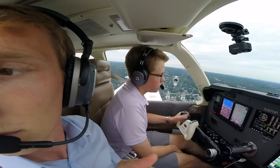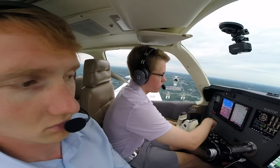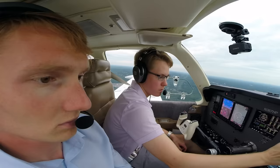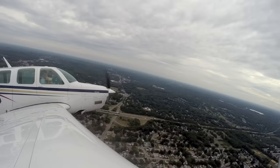Boston Approach, Angel Flight 1602, 600 climbing 2,000, runway heading. Angel Flight 1602, Boston Approach, radar contact. We'll flip on the autopilot — it's going to get pretty busy. Turn left heading 1-6-0, climb and maintain 3,000. 1-6-0 up to 3,000, Angel Flight 1602. Contact Approach 119.065. Angel Flight 1602, you can expect the ILS to runway 22 left, hold short of runway 27.